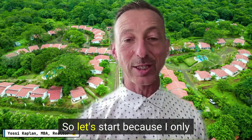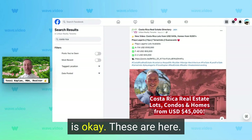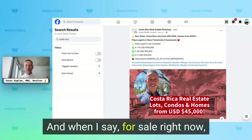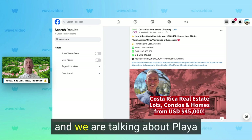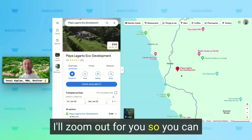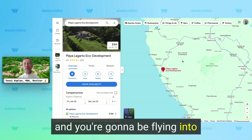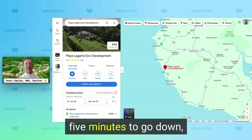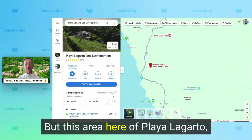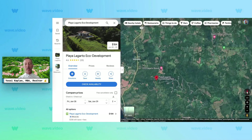Outside of Tamarindo. Let's start because I only have 10 minutes today. The first thing I'll show you is some lots I have available for sale right now. We're talking about Playa Lagarto Eco Development. You can see where we are — it's by Lagarto, literally a mile from the Pacific on the hill. You'll be flying into Liberia Airport and it's about an hour and 25 minutes down, just outside of Tamarindo and Playa Coco. This Playa Lagarto development is a very, very good area.